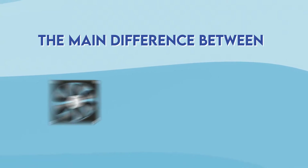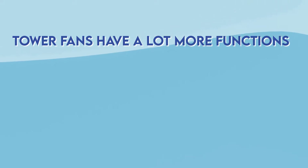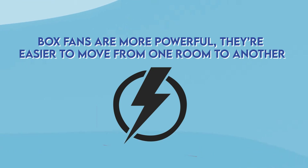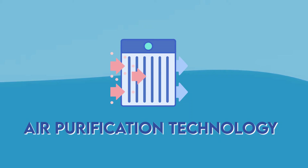The main difference between box fans and tower fans is functionality. Tower fans have a lot more functions such as speed settings, automatic timers, and they also fit with your home decor. Box fans are more powerful, they're easier to move from one room to another, and they're a lot more budget friendly. Also, some tower fans are safer and healthier as they use air purification technology.